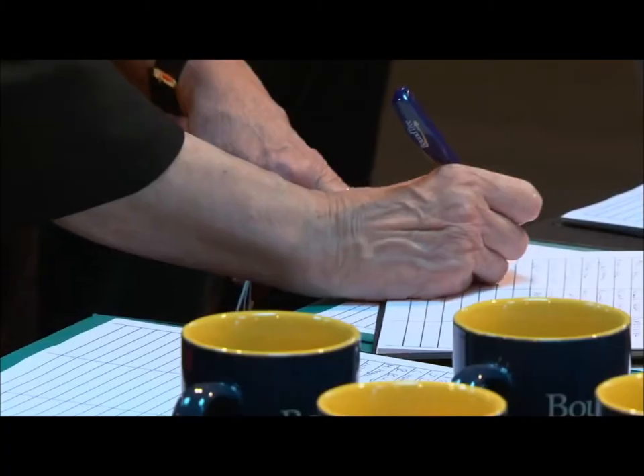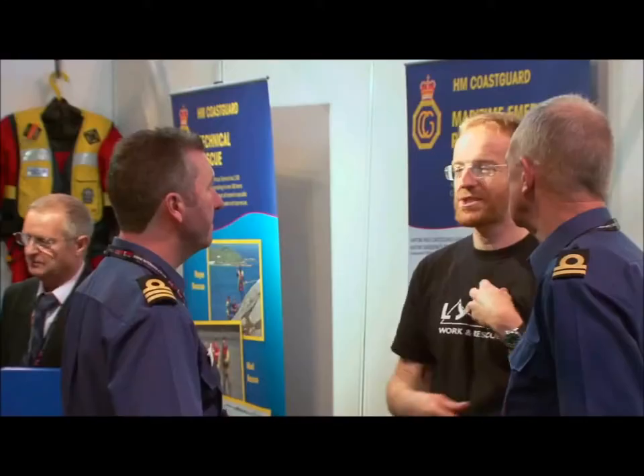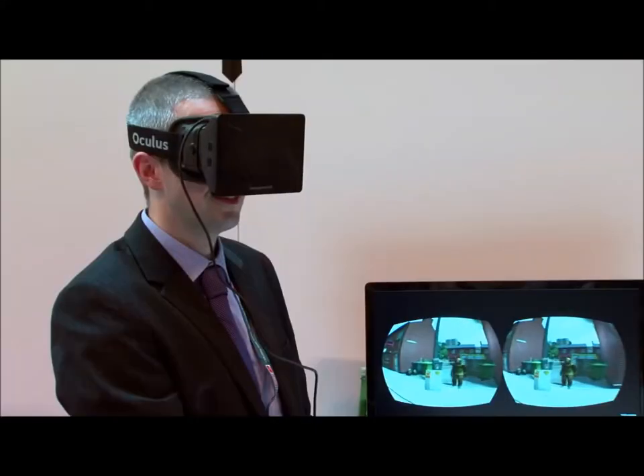Here at the show this year we've had a fantastic uptake from visitors and exhibitors, which is tremendous for the industry. The exhibition is proving to be valuable for visitors to see the latest equipment that is available on the market.